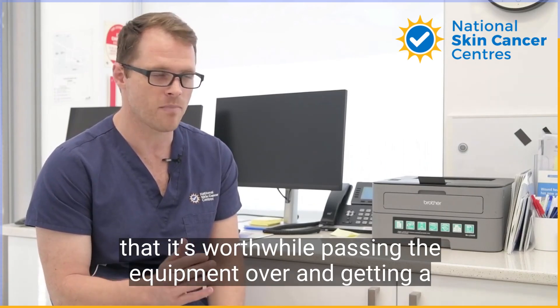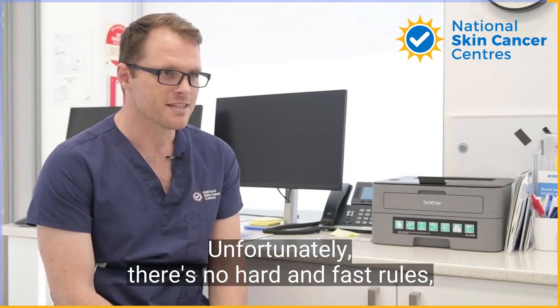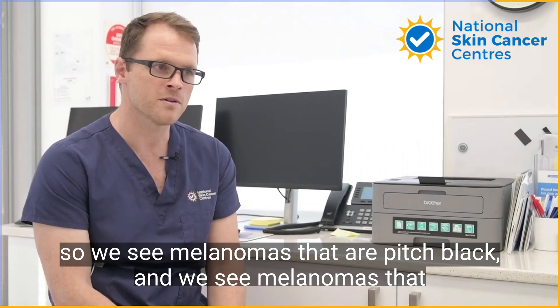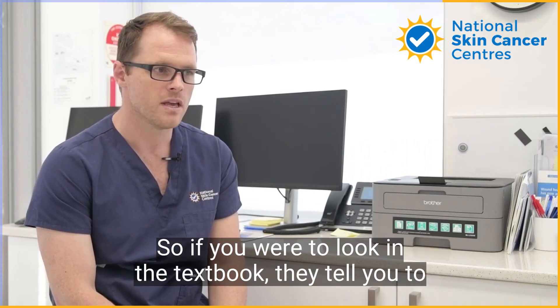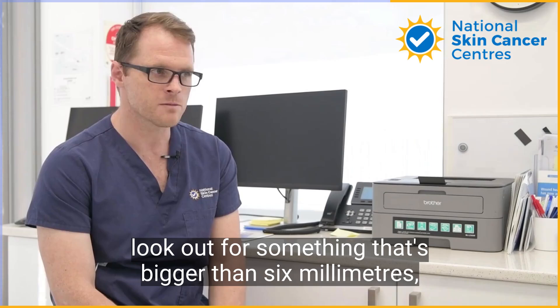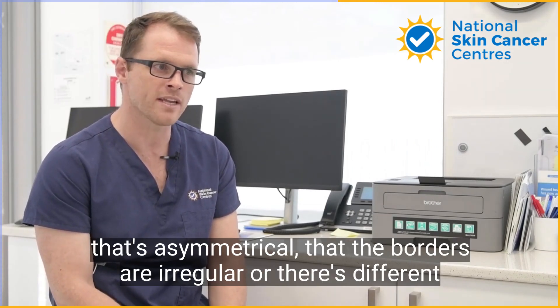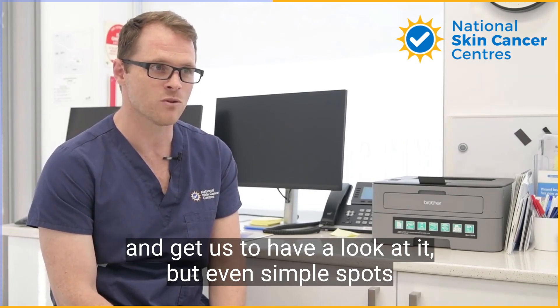Unfortunately, there are no hard and fast rules. We see melanomas that are pitch black and melanomas that look like the normal skin sitting beside them — clear and white. If you look in the textbook, they'd tell you to look out for something bigger than six millimeters, that's asymmetrical, with irregular borders or different colors within it. If you see those things, absolutely come in and get us to have a look.